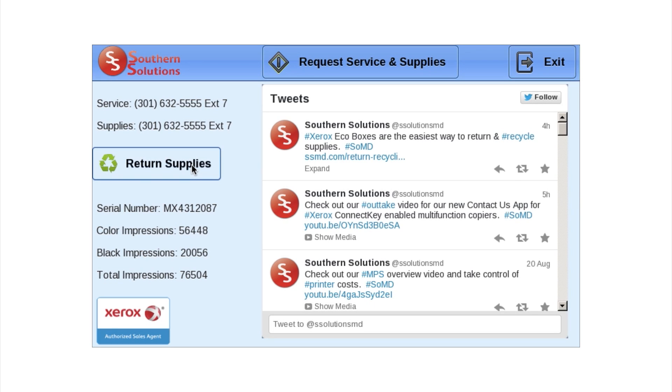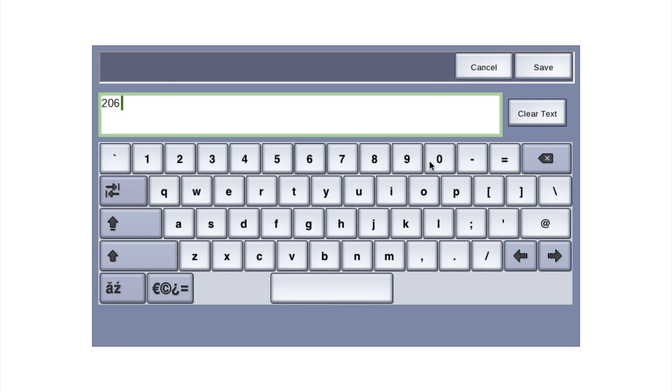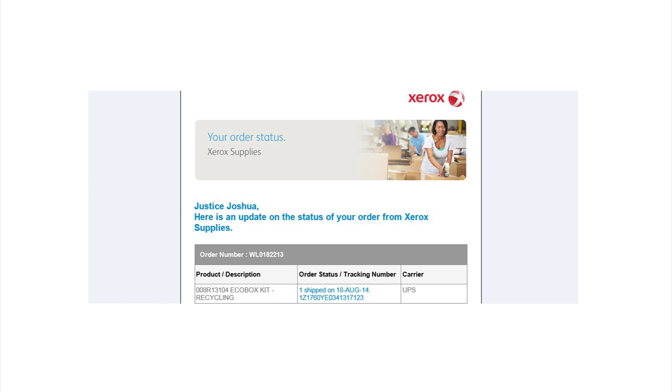The Contact Us app provides easy return and recycling of supplies by ordering Xerox EcoBoxes at the device. This information is sent to a help desk with the required information, and the order is placed on the Xerox website. The customer will receive a confirmation of the order via email.